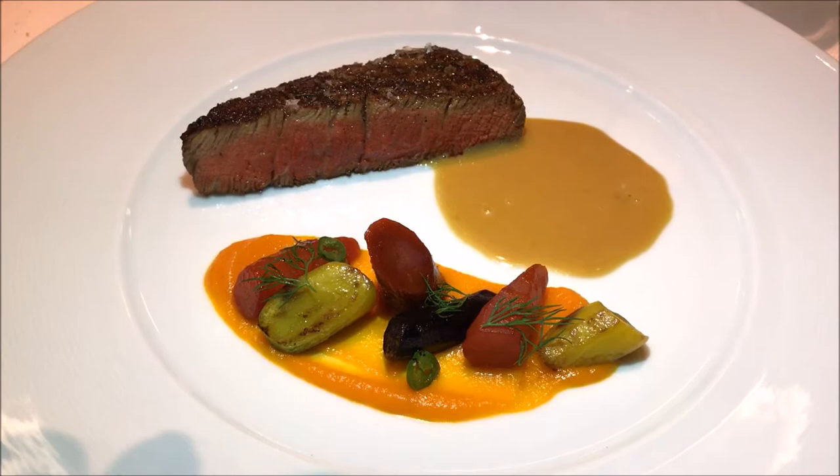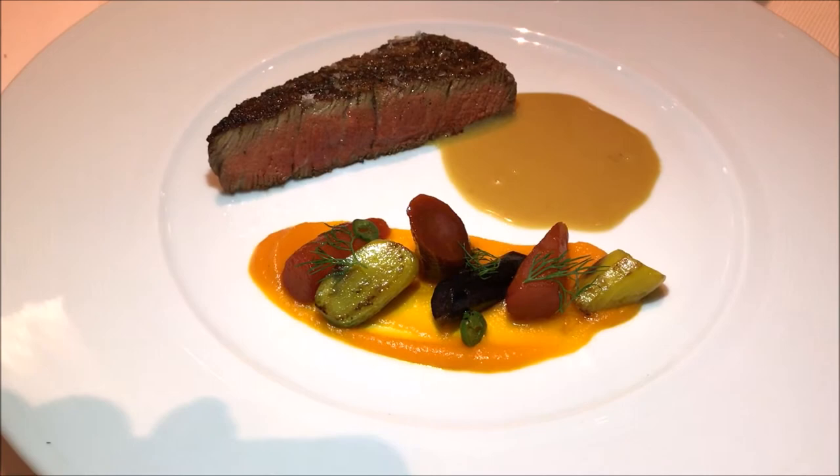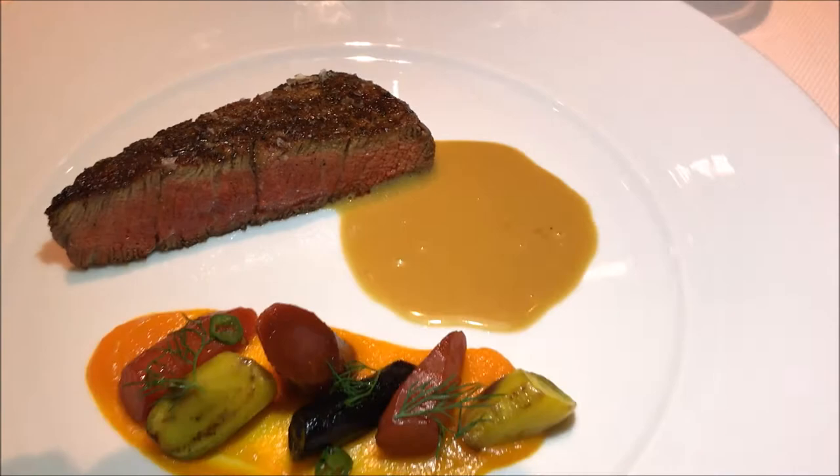For the vegetables, we have some heirloom carrots from Santa Barbara, some pickled jalapeños, and carrot purée. And the sauce? Yuzu sauce.